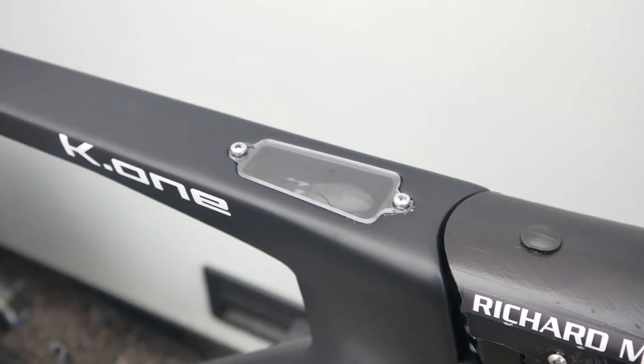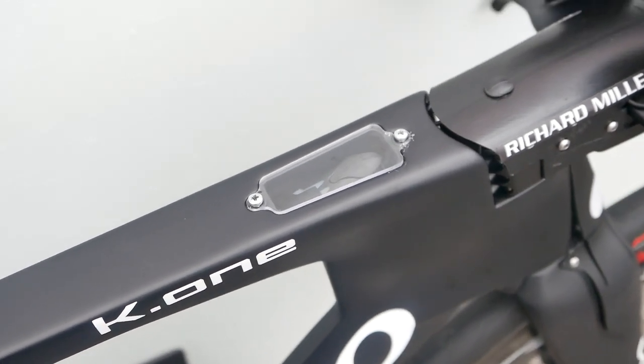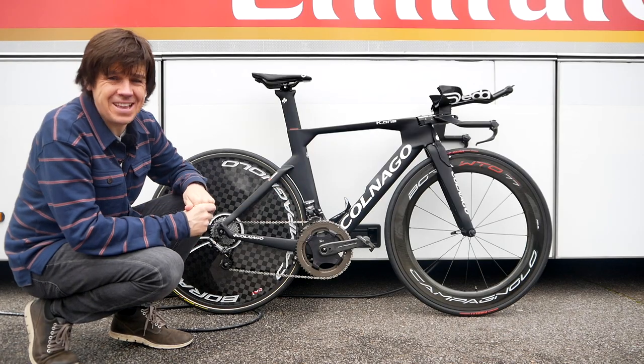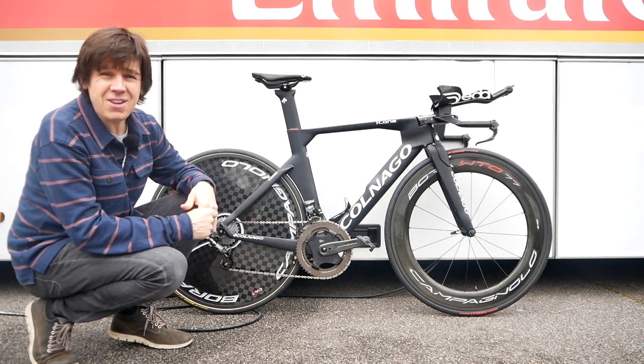Tucked away underneath that little bit of plastic is the EPS groupset's junction box. That little mount there is for the SRM head unit. There we have it — one very fancy time trial bike. One I'm guessing costs a pretty penny.